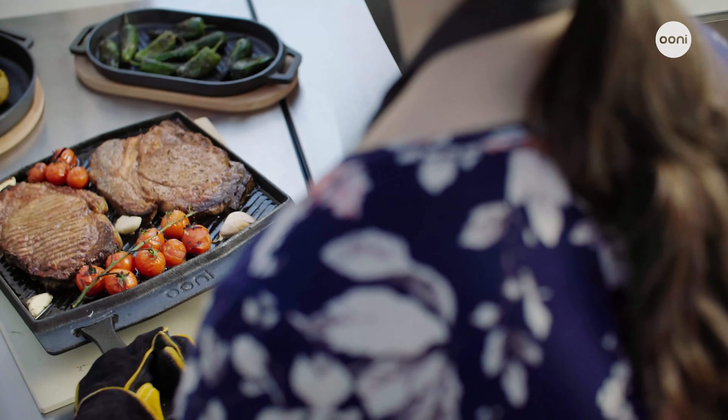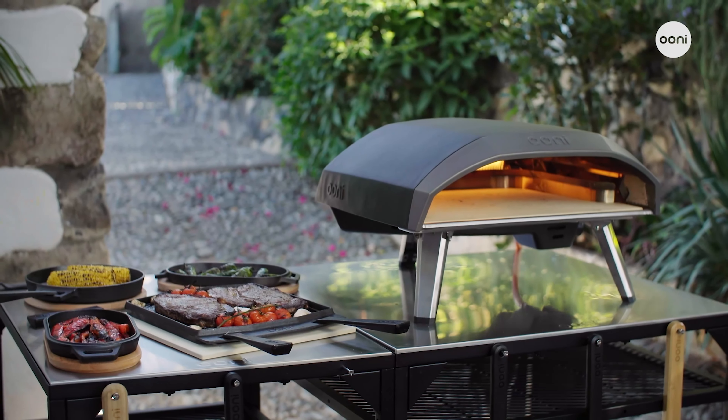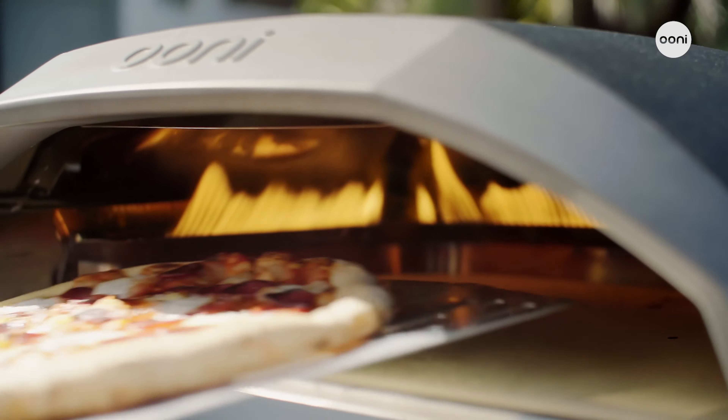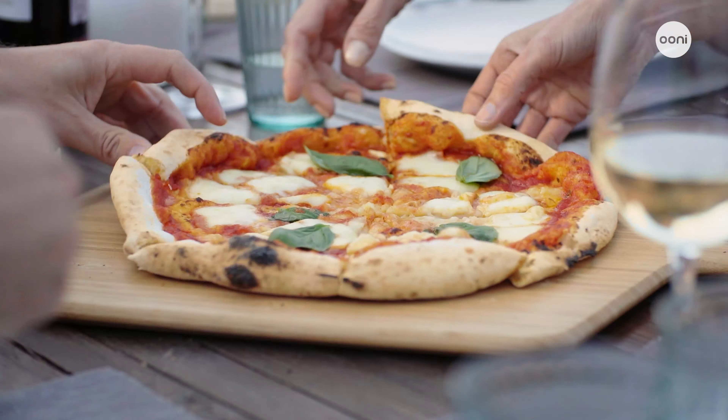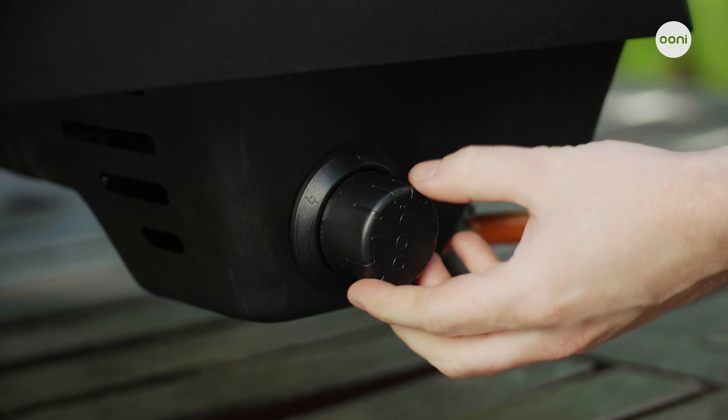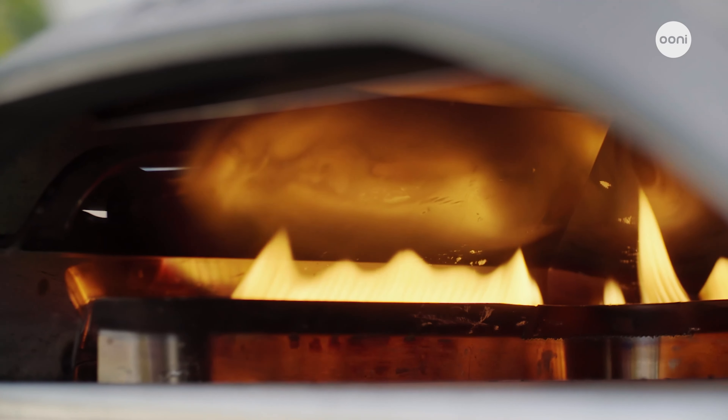Blending the convenience of gas power with a show-stopping design, Ooni Koda 16 boasts a wide oven opening and large stone baking board, ideal for cooking for groups. Its minimal assembly, built-in gas ignition, and simple heat control dial mean a slick cooking experience every time.